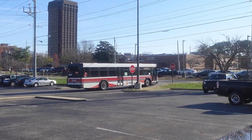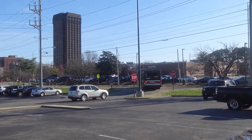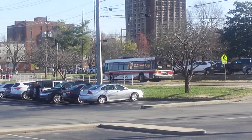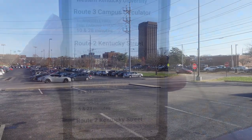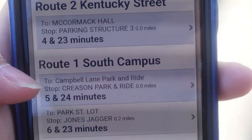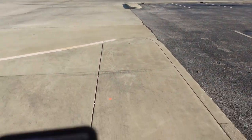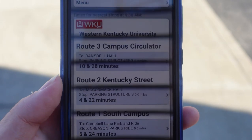I don't think the Route 1 even goes through the parking structure, but it goes through Crescent Street. So unfortunately the Route 1 — the South Campus route — doesn't go through the parking structure, but they will pick up and drop off at Crescent Park and Ride, which is where I'm at right now. So that means just Route 2 and Route 3 terminate at that parking structure.